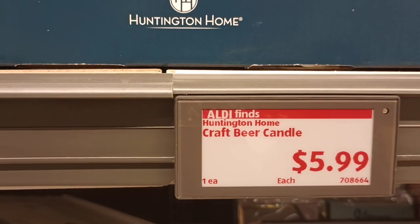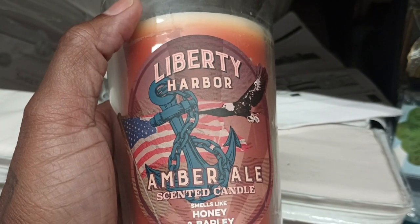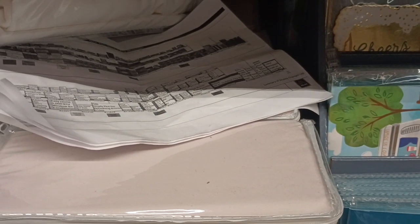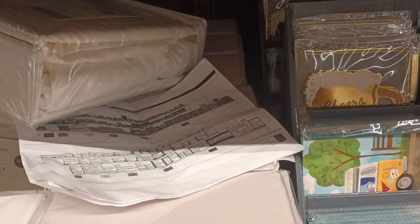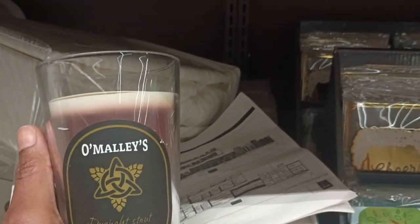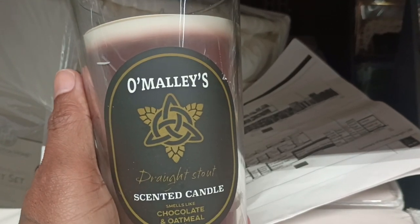Now they got craft beer candles for $5.99. It says Liberty Amber Ale - honey and barley scented candle. Let's smell this. Now y'all I don't drink beer so I don't know what beer is supposed to smell like, but this is smelling like some diluted Axe effect - you know how Axe smells like Old Spice? It smells diluted like that to me. I'm sorry to any beer lovers and beer connoisseurs out there.